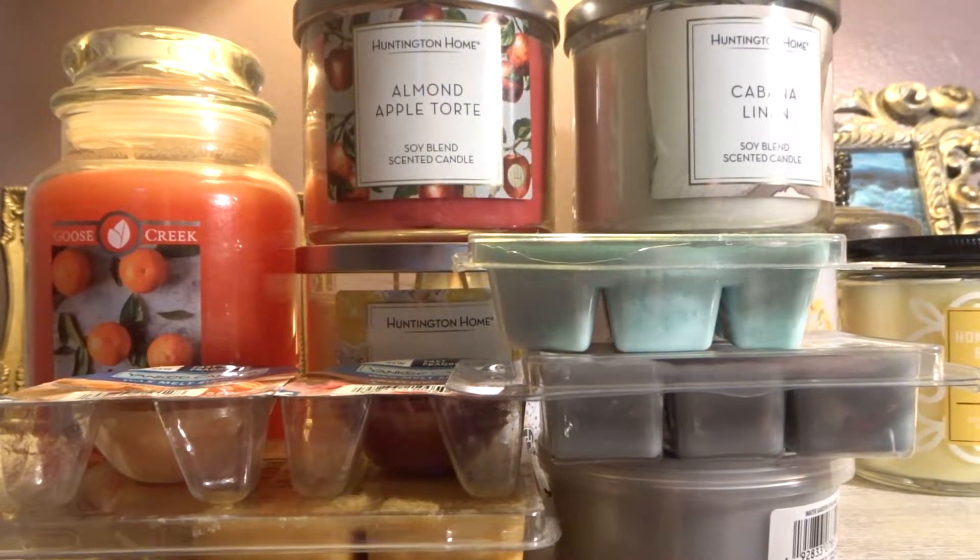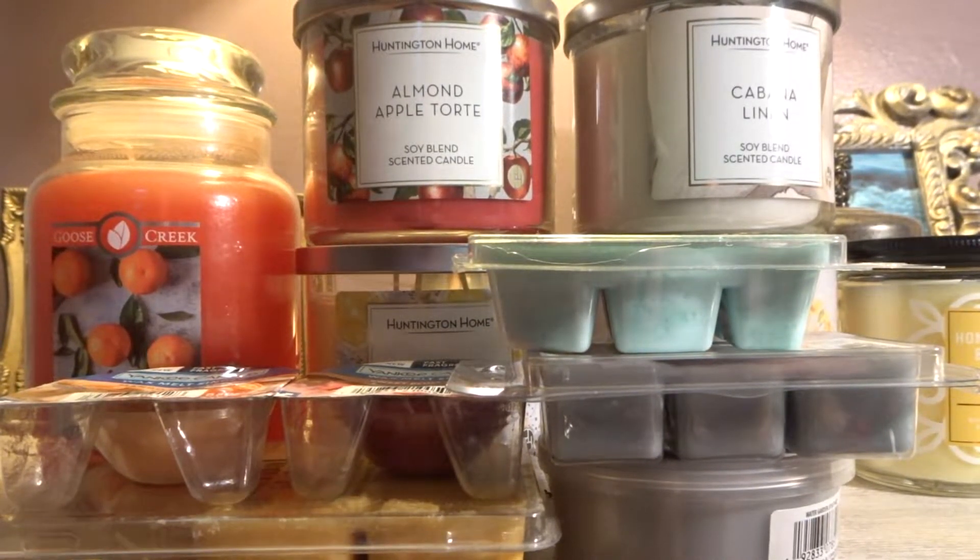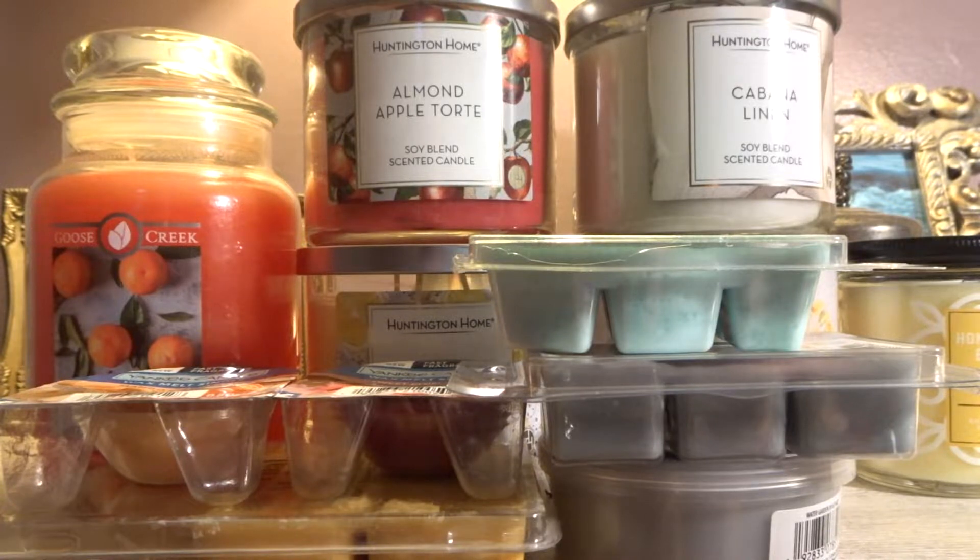Hi everyone! Welcome back to my YouTube channel, MrsSmith88. So today I have my May 2022 home fragrance melt slash burn basket, whatever you want to call it.